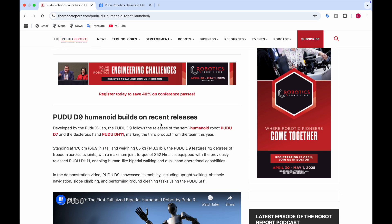The PUDO D9 is built on their recent releases — the semi-humanoid robot PUDO D7 and the dexterous hand PUDO DH11. The combination of these two products resulted in the PUDO D9. Its height is 170 centimeters (66.9 inches) and it weighs 65 kg (143.3 lbs), similar to an adult human. The PUDO D9 features 42 degrees of freedom across its joints, with a maximum joint torque of 352 Nm.